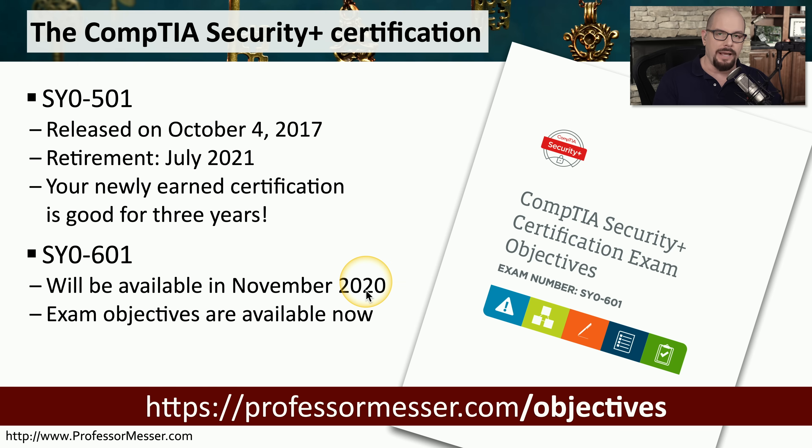Those exam objectives are available now, but you obviously can't take the exam until November. I recommend that you get a copy of the exam objectives for the exam you plan on taking. They're absolutely free — they are on the CompTIA website, and I have a link from my website. You can visit professormesser.com/objectives to find that link to the CompTIA exam objectives.